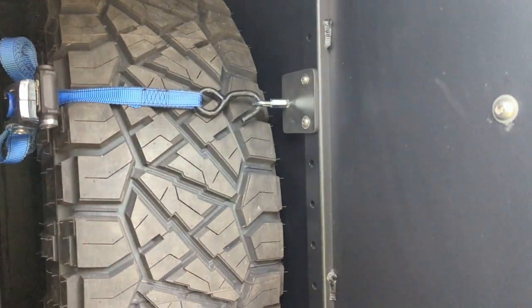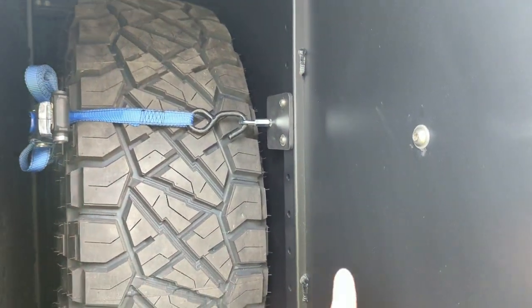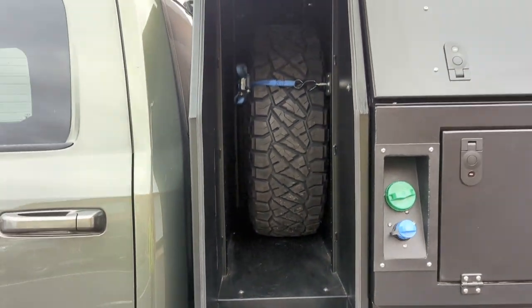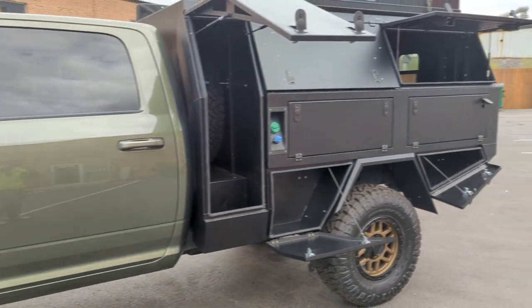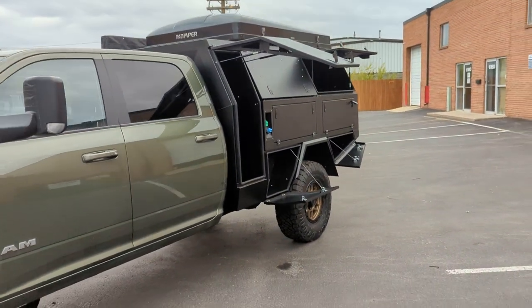We fabbed up a little bracket that goes into the rivnuts inside of that chase there, and that is plenty strong. But this truck is an absolute beast with that iCamper on top.